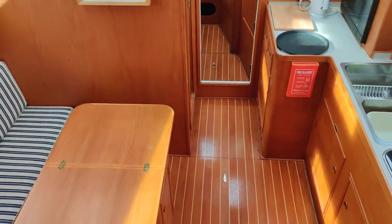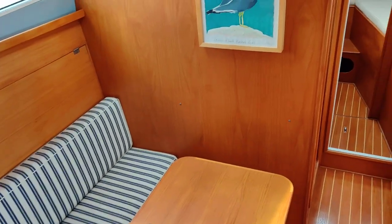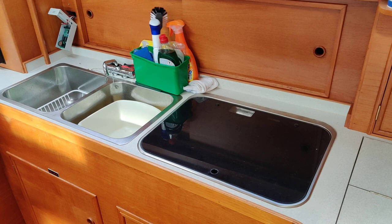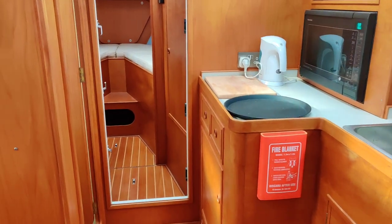Walking forward into the lower saloon. On the port side you've got a seating area and dining table. Swinging round to the galley — you've got a fridge, cool box, cooker just covered up there, double sink, oven, and a microwave combo.